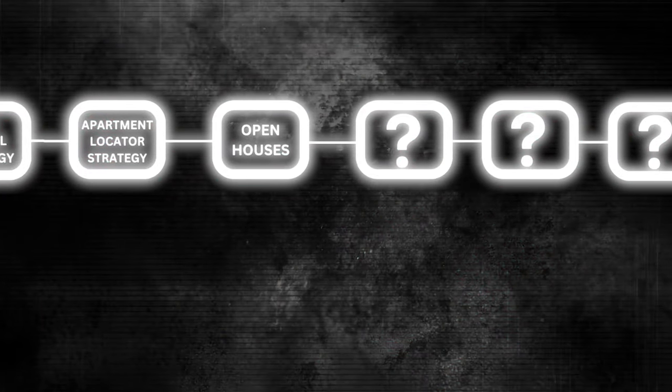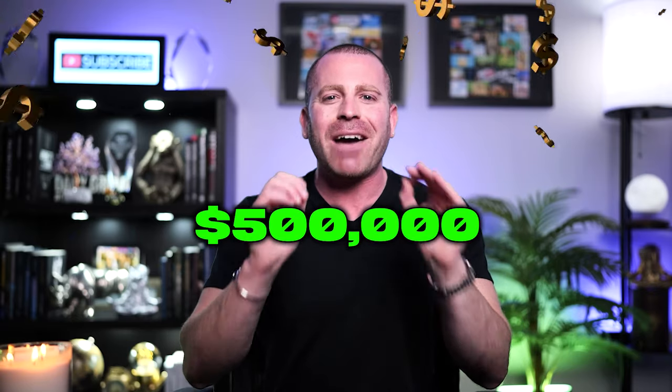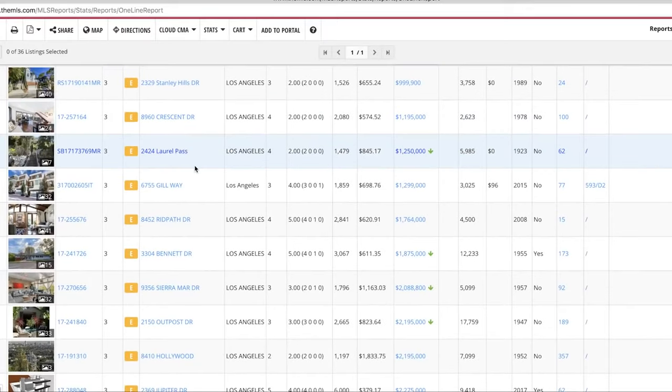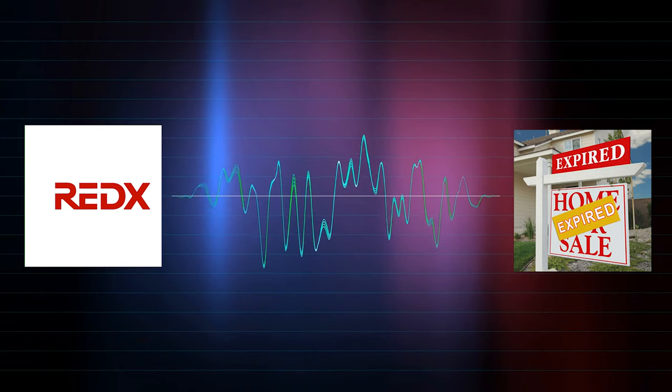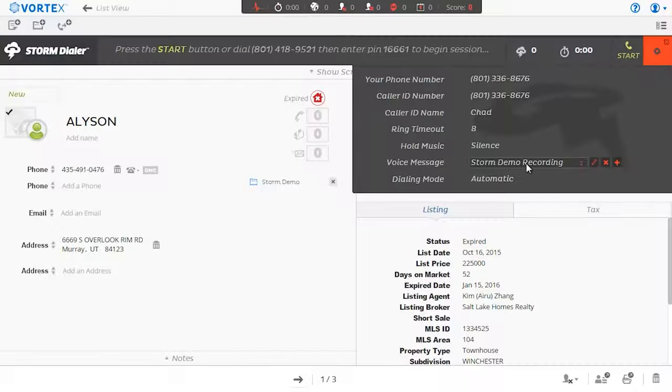Number four is expired listings — a very popular lead generation strategy that requires you to cold call expired listings and try to get them to relist with you. If you don't like the idea of cold calling random strangers, this strategy might not be for you. However, if you like doing this, you could easily make half a million dollars a year calling expireds. Go into your MLS, Zillow, or realtor.com and look for expired or canceled listings. You can also use websites like redx.com that actually does all the calling for you, which makes it a thousand times easier so you can do more calls per hour.